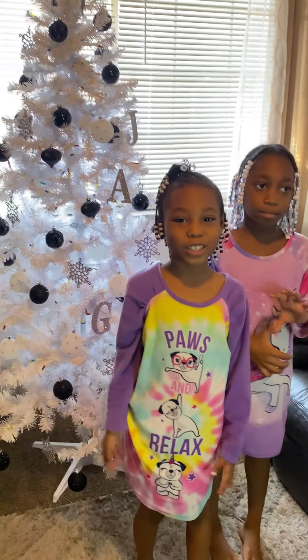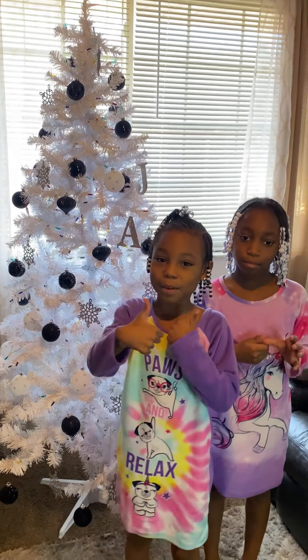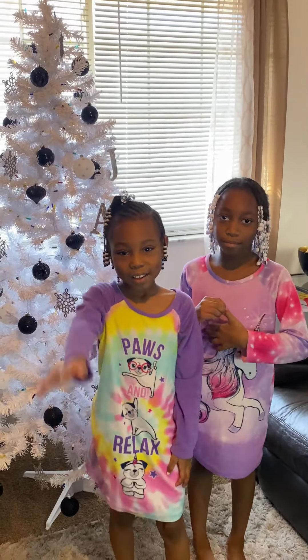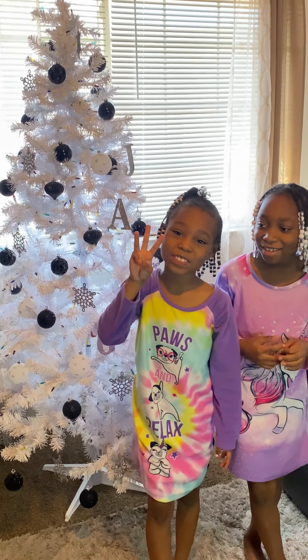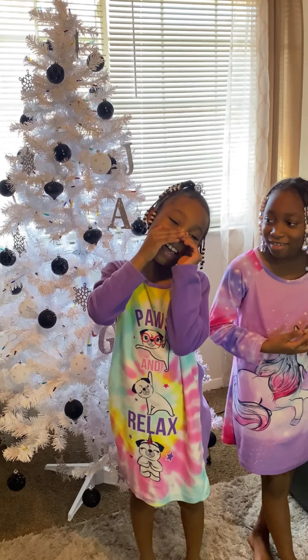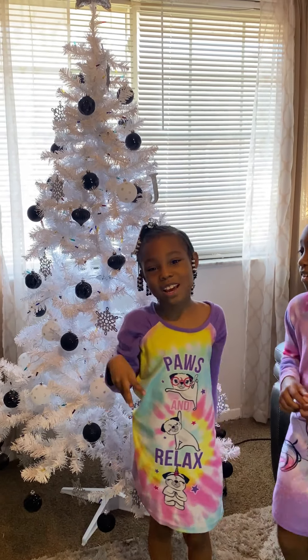Hi guys, I hope you enjoyed this video! If you did, give it a big like, comment, subscribe, and hit that little bell. I'll see you in the next video!